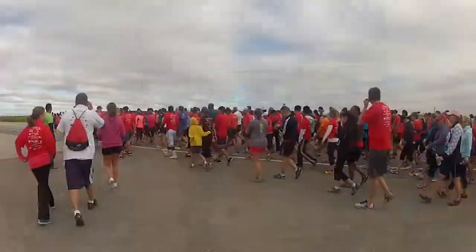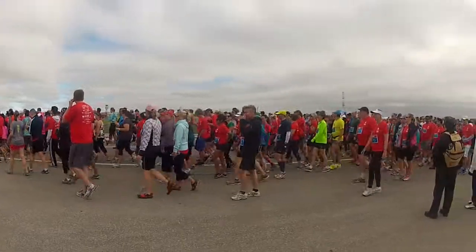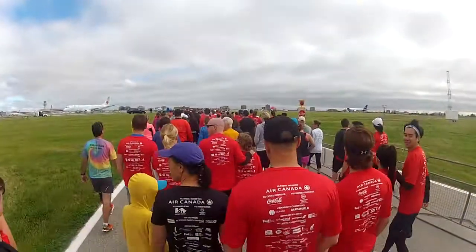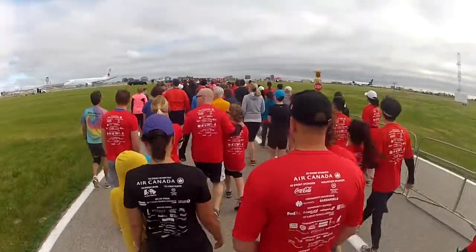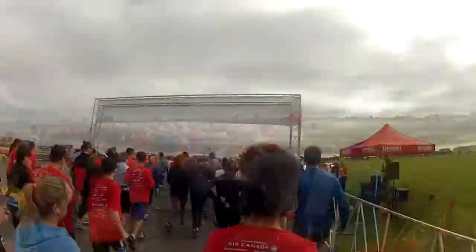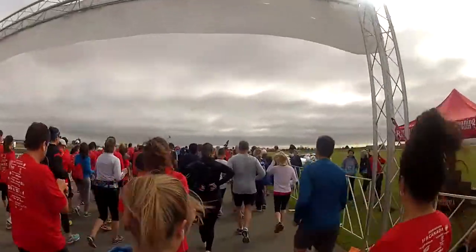Participants made their way to the start line with the runners starting just before the walkers. Participants were allowed to bring their cameras to take photos while running or after the run. Race officials did remind everyone to be conscious of not leaving any garbage on course, as the race site is an active international airfield on all the other days of the year.